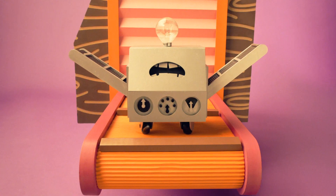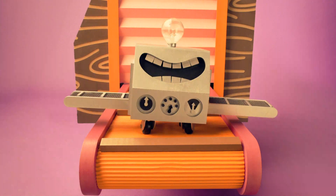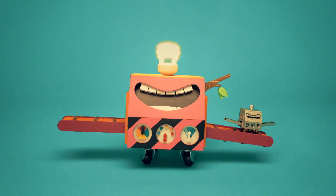Wow! It's a mini Recycle-Bot! I keep the planet clean and beautiful! Now you see why it's great to recycle!